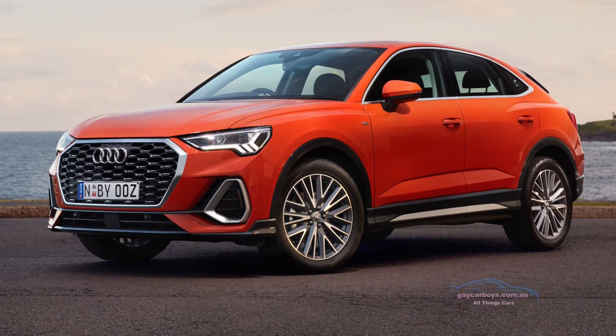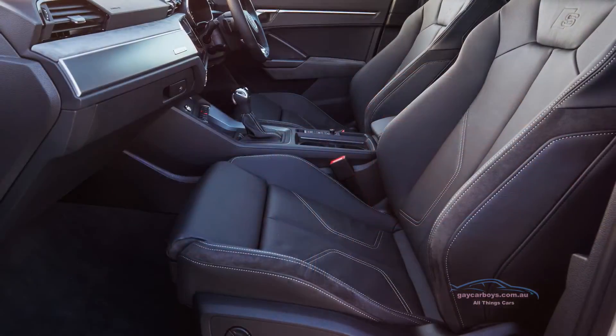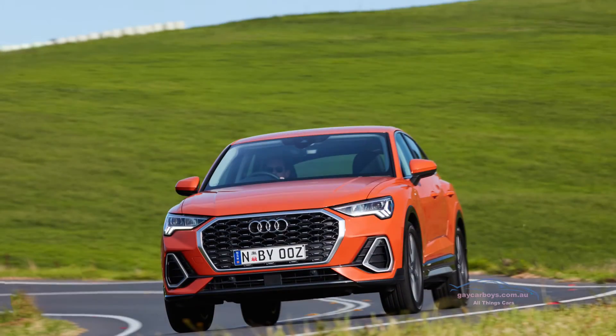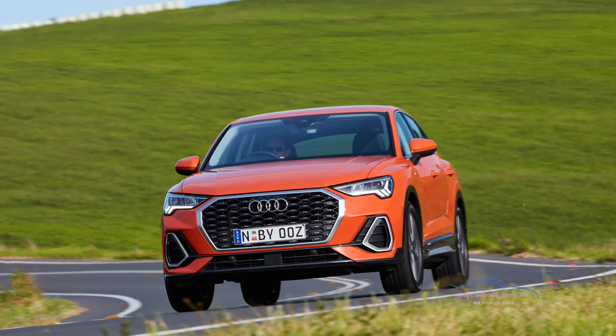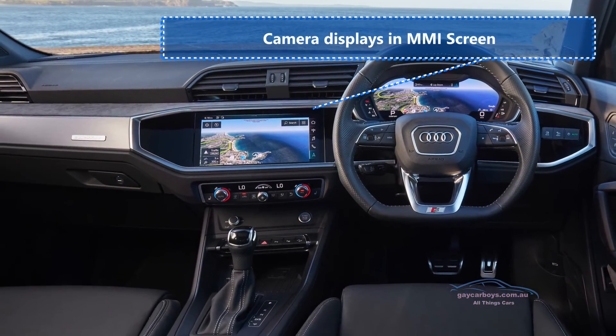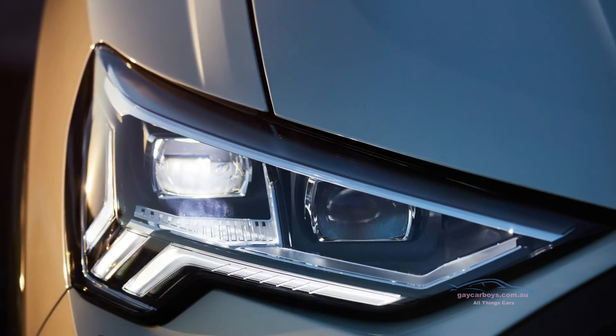It's got 19-inch wheels, electric seats for the driver and front passenger with four-way electric lumbar support, and Audi PreSense with autonomous emergency braking, adaptive cruise assist, emergency assist, active lane assist, and a parking system with front and rear sensors and a rear view camera.